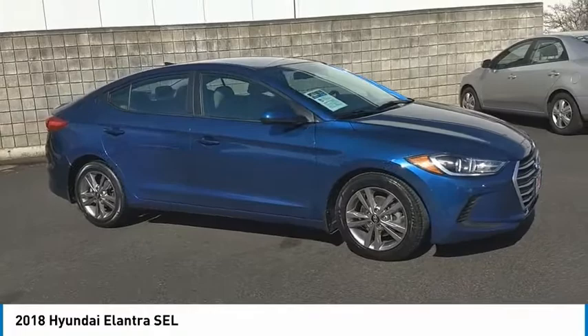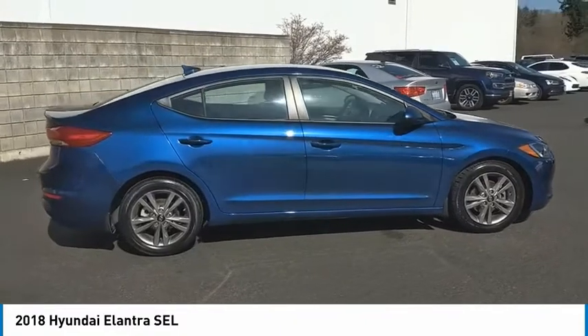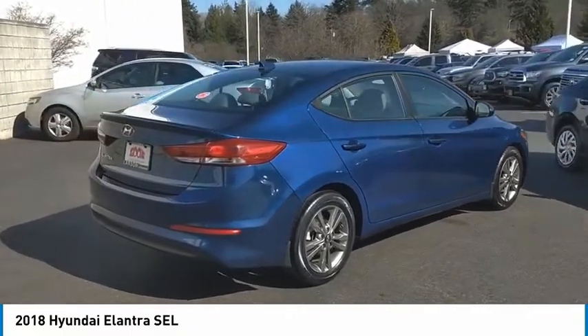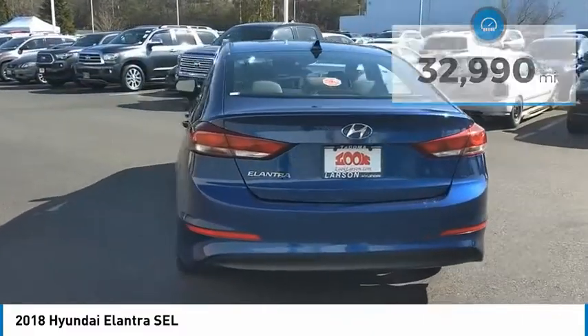We are pleased to show you the 2018 Elantra. The Elantra boasts the most interior room in its class and gets an exceptional 35 miles per gallon. With its luxurious standard features, the Elantra is an easy choice. This vehicle has less than 35,000 miles.